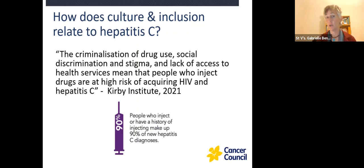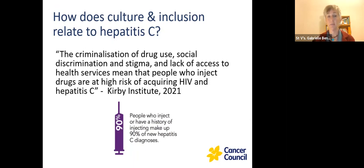How does culture and inclusion relate to hepatitis C? This is a quote from the Kirby Institute in Sydney: 'The criminalisation of drug use, social discrimination and stigma and lack of access to health services means that people who inject drugs are at high risk of acquiring HIV and hepatitis C.' People with hepatitis C experience health systems quite differently to people with hepatitis B — they have often experienced a lot of stigma and been treated quite badly, so they can be really hesitant to access a health service. Their dependency and social situation can also create barriers.